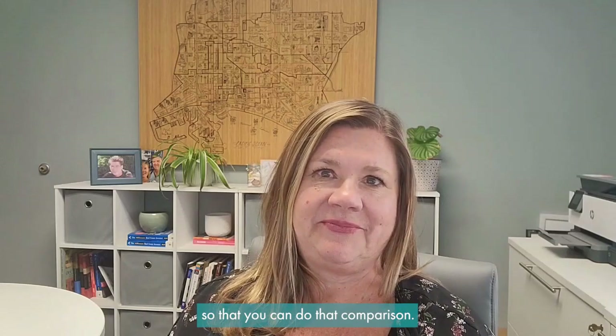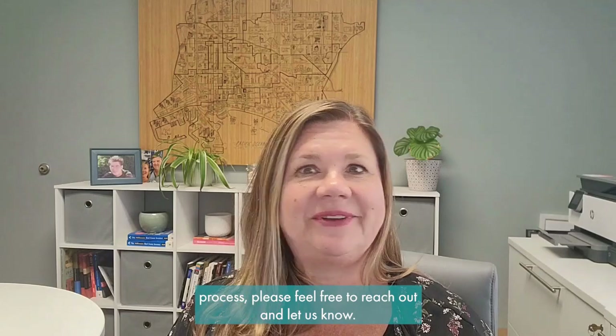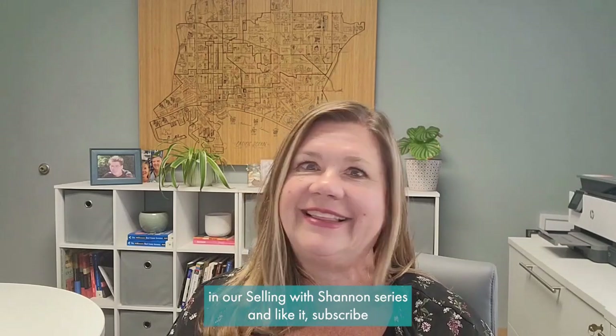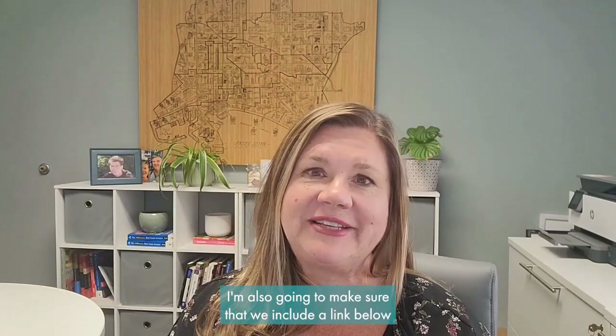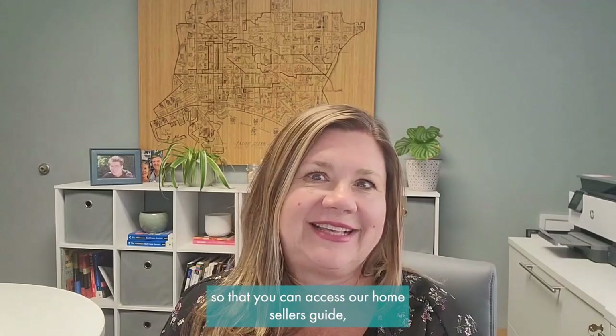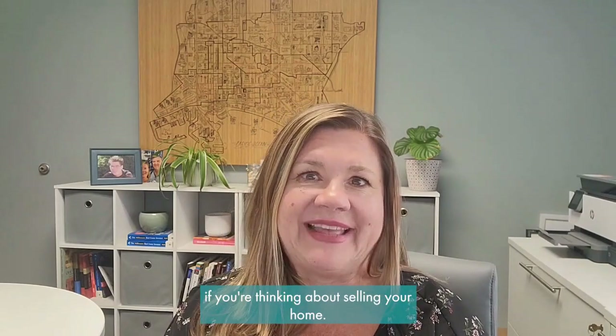If you're working with another real estate agent, you can absolutely ask them to put together a spreadsheet for you so you can do that comparison. If you have any questions about the selling process, please feel free to reach out. If you found this video helpful, check out the other videos in our Selling with Shannon series, and like and subscribe so you don't miss future videos. We'll also include a link below to our Home Sellers Guide, which has lots of great information if you're thinking about selling your home. Thanks for watching.